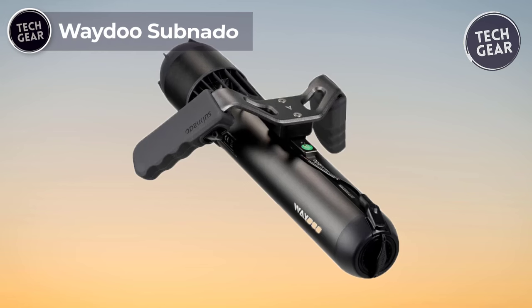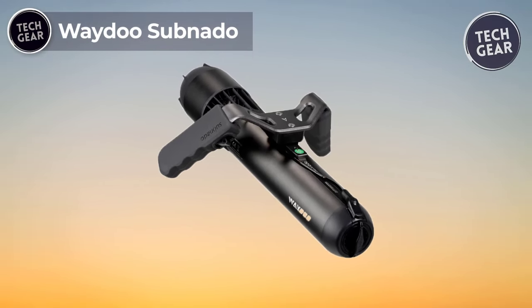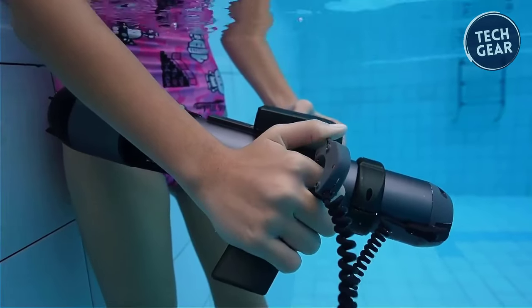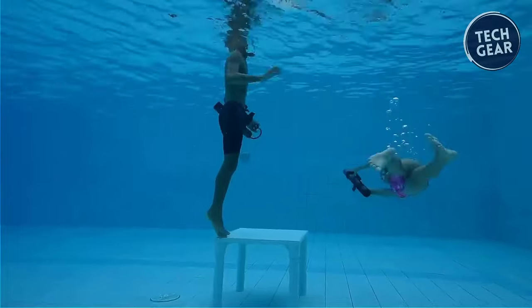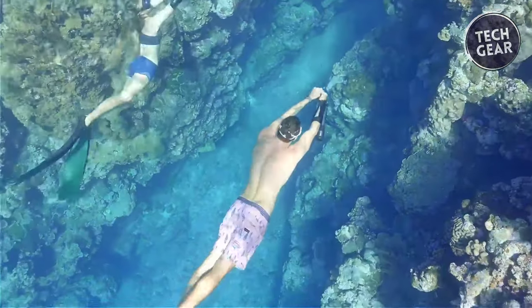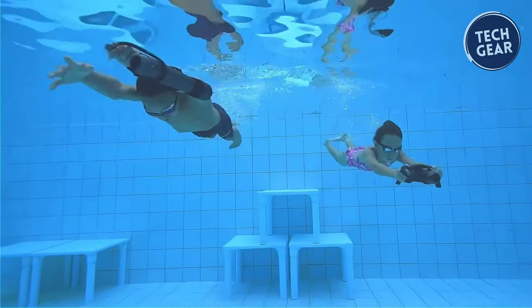Discover a new world beneath the waves with the Weidoo Subnato underwater scooter, priced at just $499. Compact and portable, this innovative device measures 14.8 x 42.7 x 52.75 inches and weighs only 3 pounds, making it about the size of a small soda bottle. Conveniently fit it into your carry-on luggage and take it wherever you go, adding excitement to your underwater adventures.